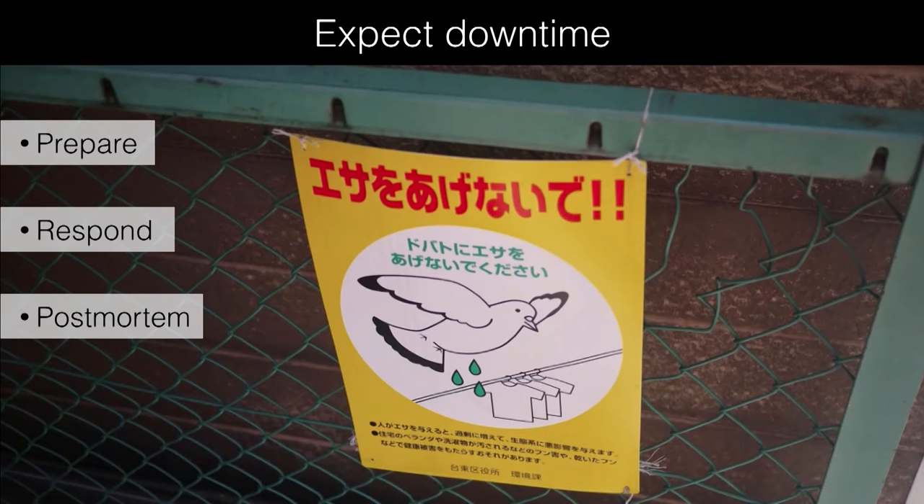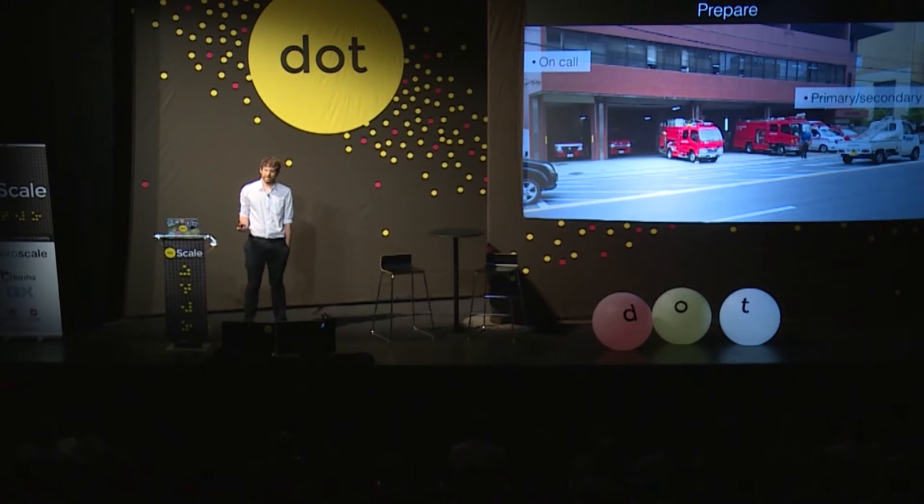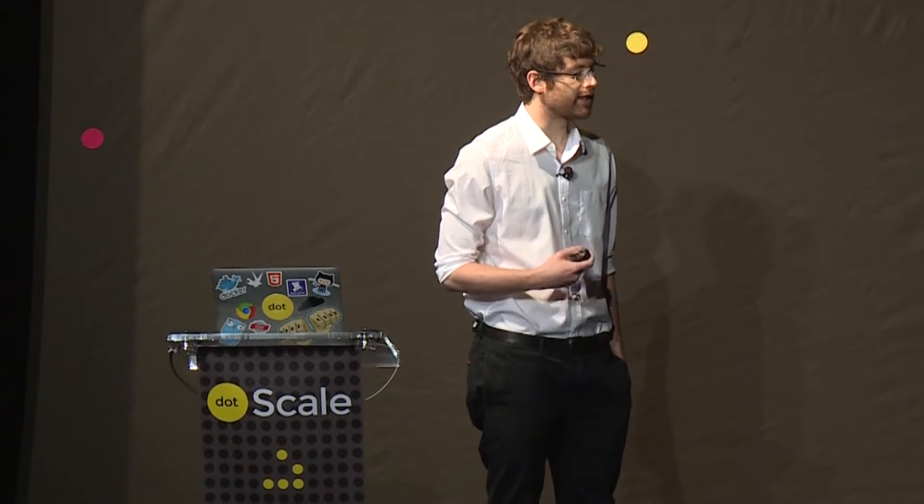I'm going to talk through three key areas: preparation for downtime, how to respond when something does go wrong, and what you do in the aftermath and how you try to repair that with your customers. The first of these is preparation, and that's really key to ensuring that any issues you do have are resolved successfully.